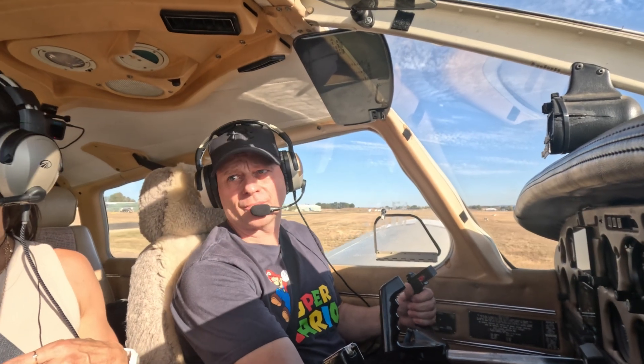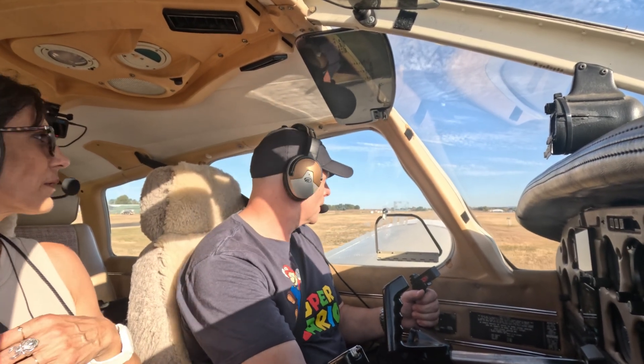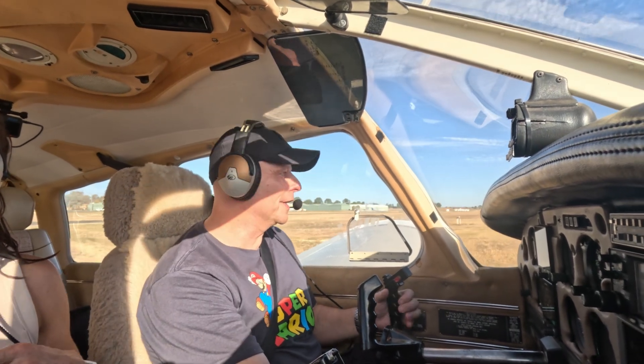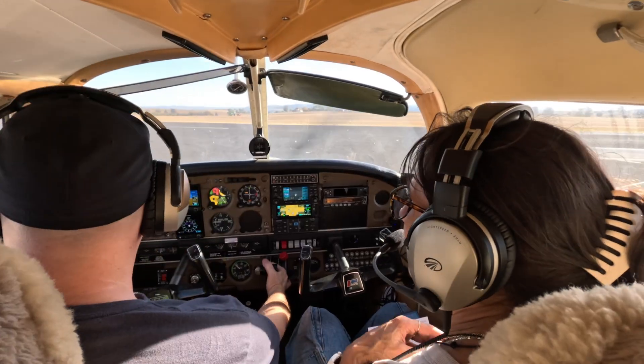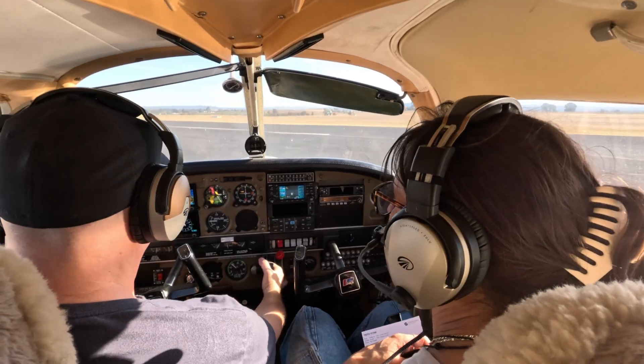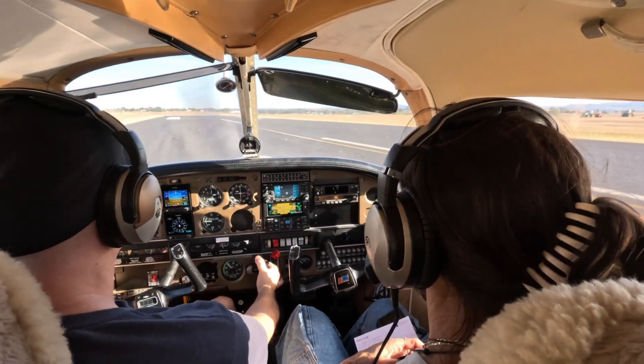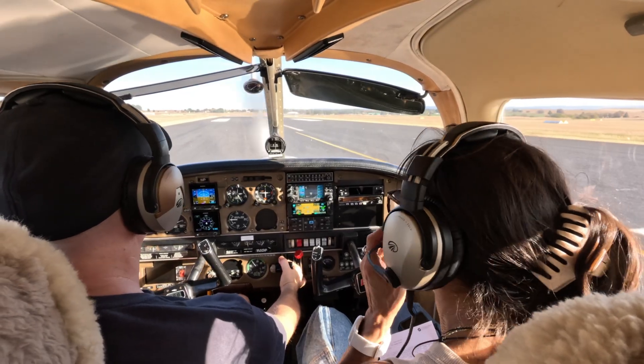I'm backtracking — I just had my annual and I want to have as much runway in front of me as possible. Pathos traffic, 40 Lima Golf Tango short, returns final 26 full stop, Pathos.